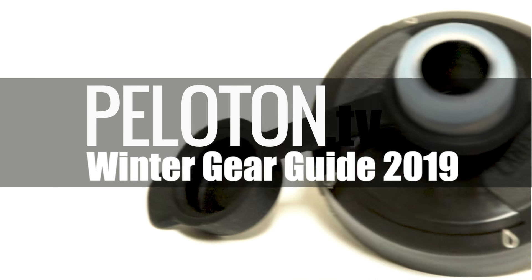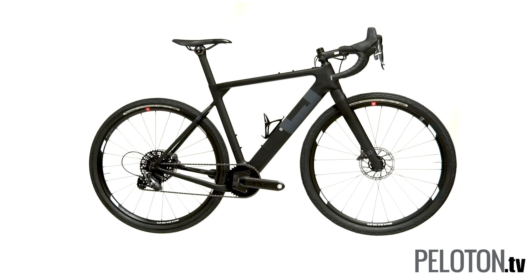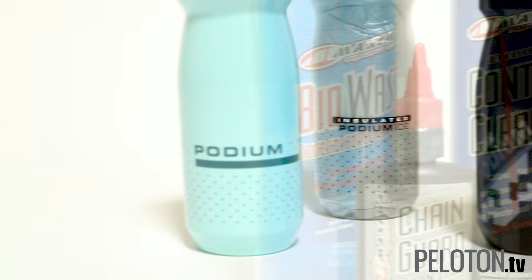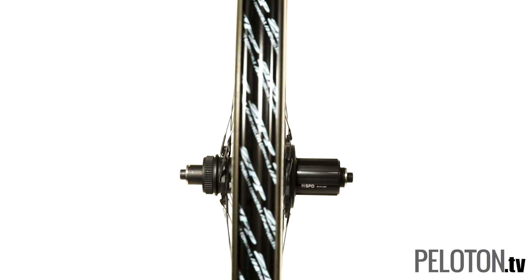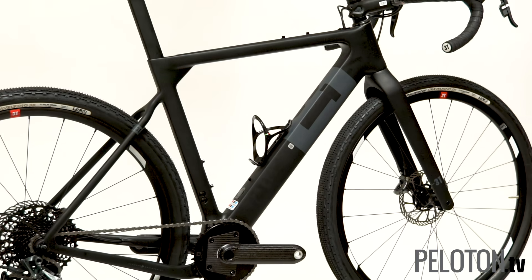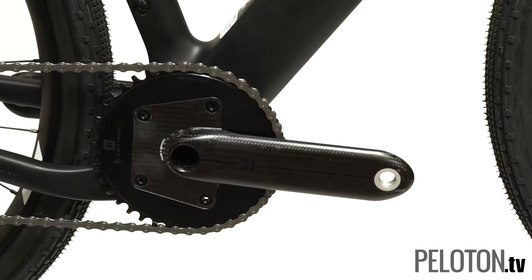Welcome to Peloton's 2019 Winter Gear Guide, our series of films that looks at some of the best gear we were lucky enough to test in 2018. For our first installment, we've got a new iteration of our favorite water bottle, a new way to clean the now ubiquitous electronic drivetrain, and the wheel that created and still dominates the do-it-all category. But first, a look at the most versatile bike on the road or gravel with a brand new crank: the 3T Exploro with the new 3T Torno crank.